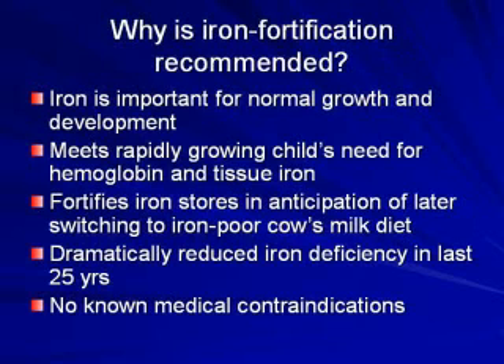Can you discuss iron, and should parents have iron in the formula or not? Basically, you want an iron-fortified formula. Unfortunately, the stores do have low iron formulas for reasons which are unclear to me, but you want to have iron in the formula because of the rapid growth in the early stages. An infant doubles their birth weight by four months, triples their birth weight by a year, so we understand why iron is needed for that. It also fortifies the stores in their body, and because of iron that's been in the formulas, we've dramatically reduced iron deficiency in the last 25 years.